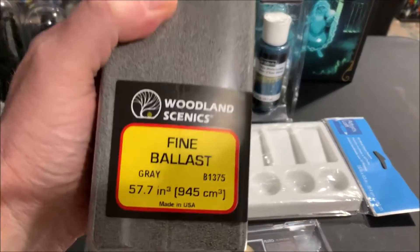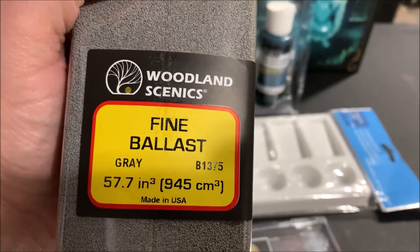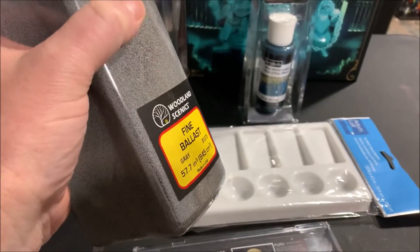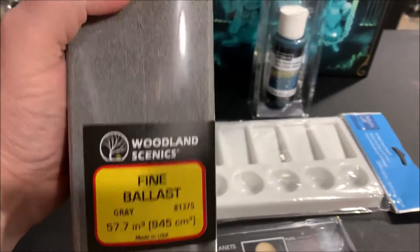We'll start with what everybody probably knew was coming: some Woodland Scenics gray ballast — fine ballast gray for the yard. I ran out working on the N-scale yard, so I got this in so I can continue working on getting the yard back so I can start working on the buildings in front.